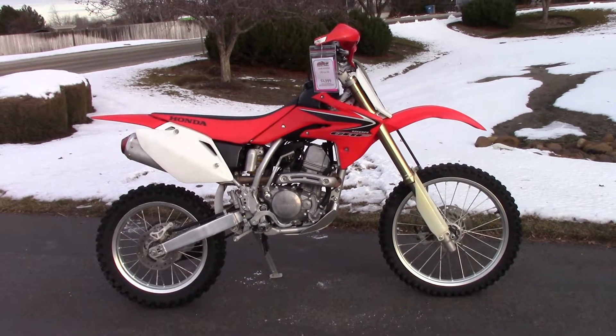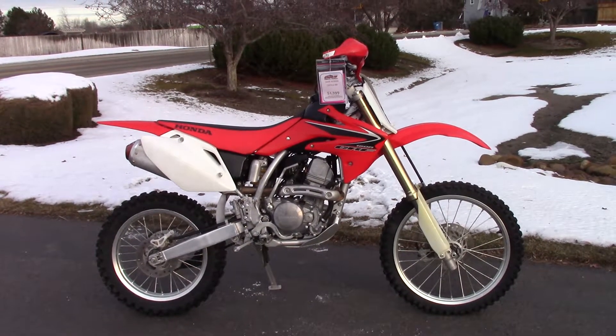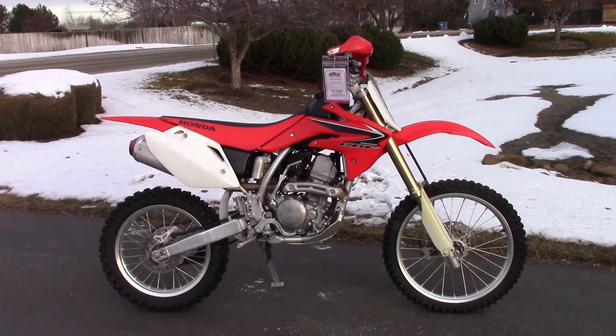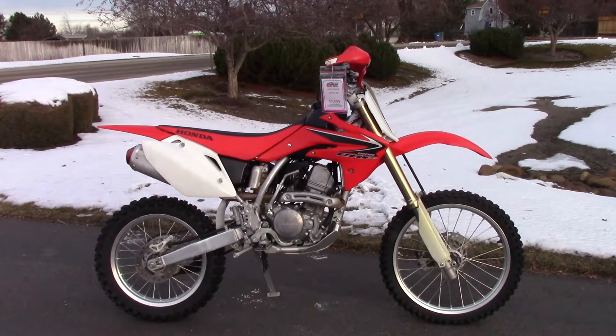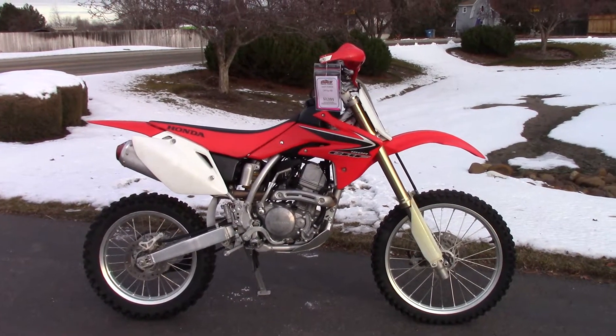What's going on? Nick here with Carl Cycle Sales in Boise, Idaho. Got a 2008 Honda CRF 150RB with me today. It's one of our pre-owned dirt bikes that we just got in — super clean little machine, runs good.